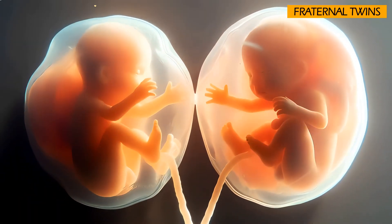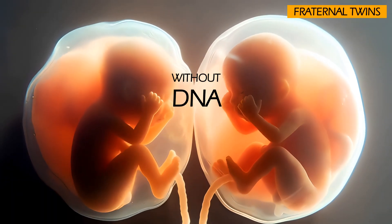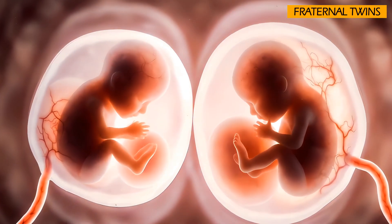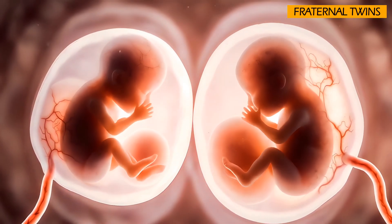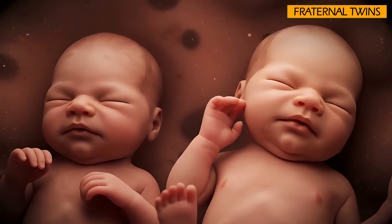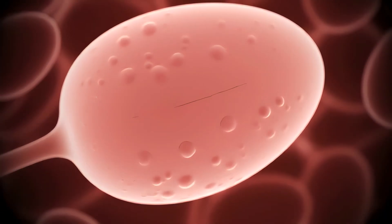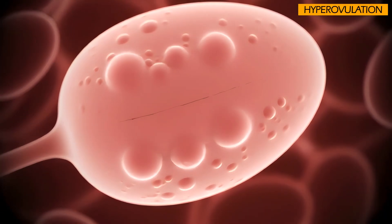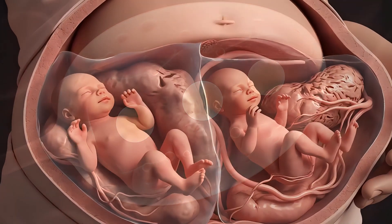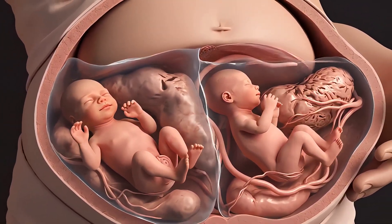Having different sexes is the easiest way to definitively know if twins are fraternal without a DNA test. Just like any other siblings, fraternal twins may look very similar or quite different from each other, resembling other family members. The tendency of hyperovulation to release multiple eggs can be inherited, which is why fraternal twinning often runs in families, typically on the mother's side.